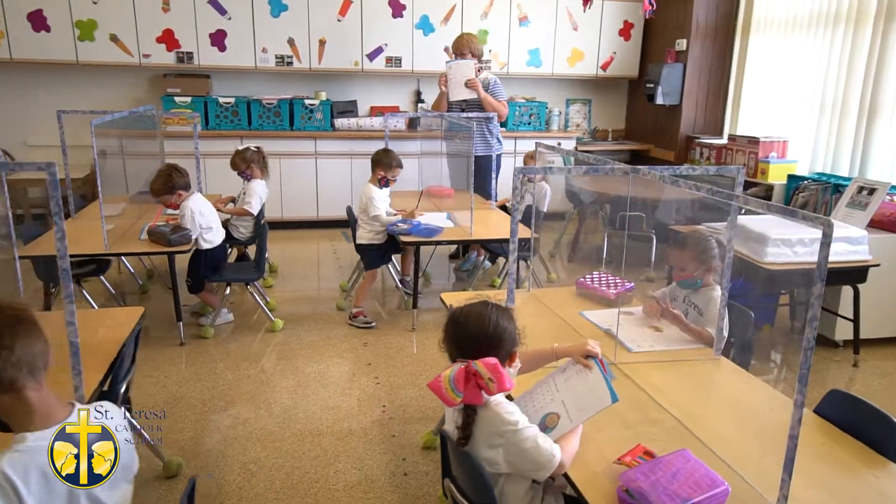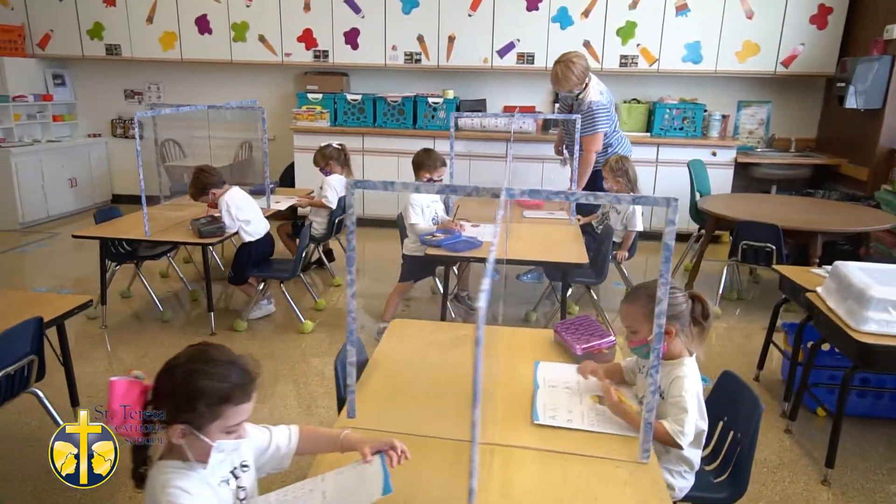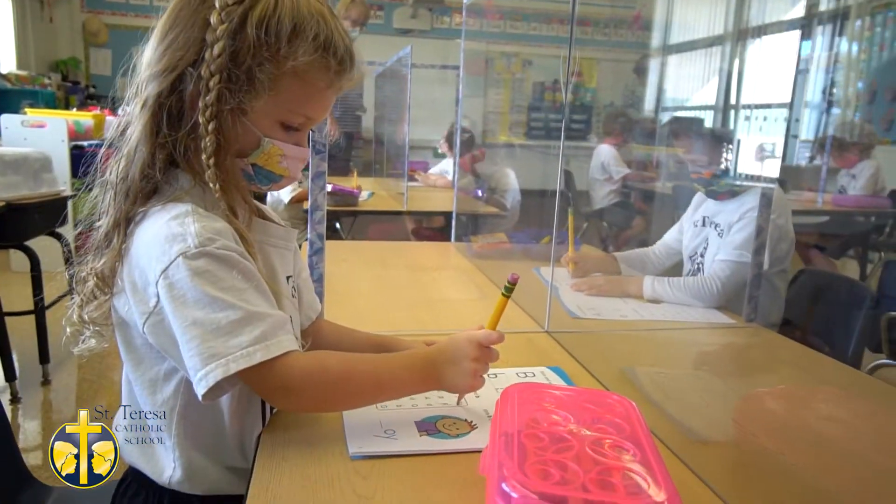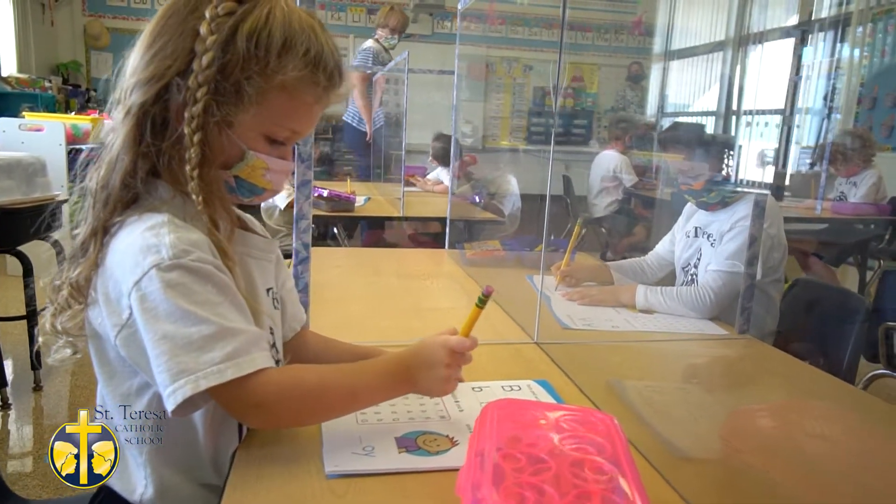At St. Teresa School we have a VPK program. Our teacher is staff credentialed through the state requirements and we follow the state standard guidelines for curriculum. Our curriculum is the Frog Street Press curriculum that incorporates a variety of standards across the board. Our program starts at 8 a.m. and concludes at 11:15.